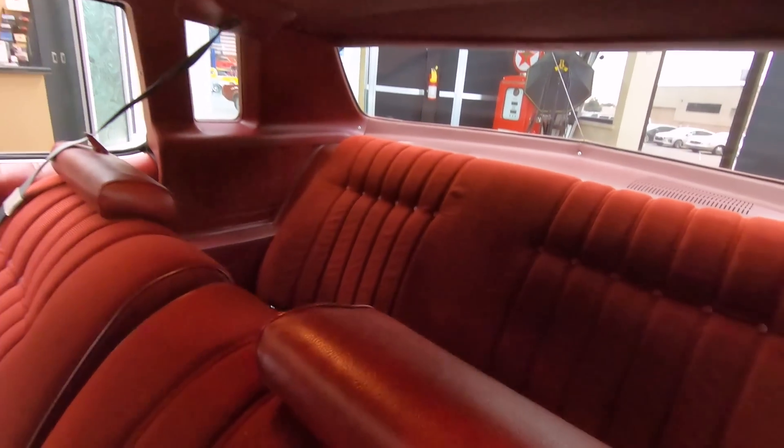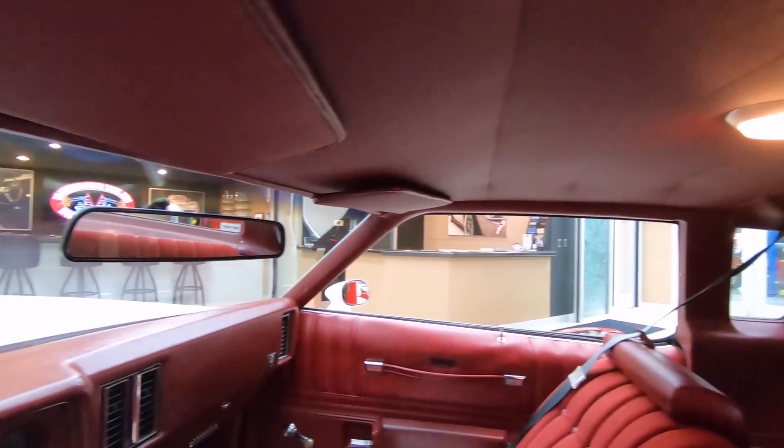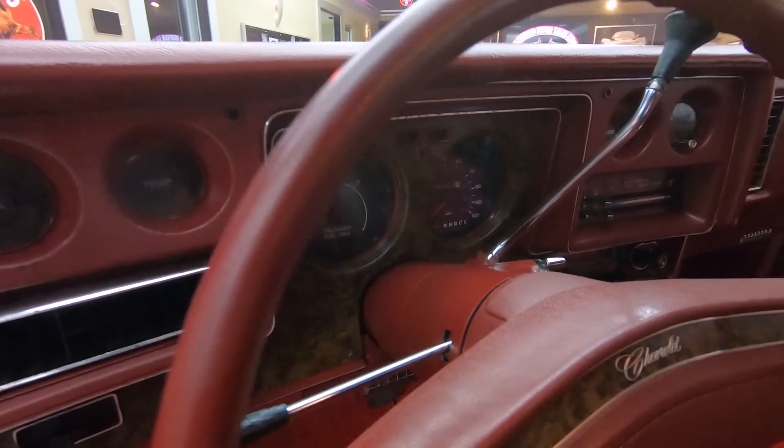Headliner and dome lights are working. Even that dash pad still looks like 1975. She's just a beauty.